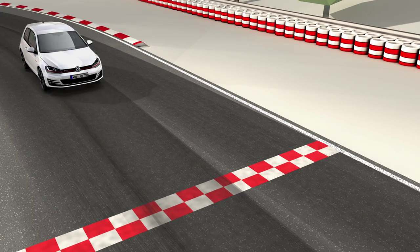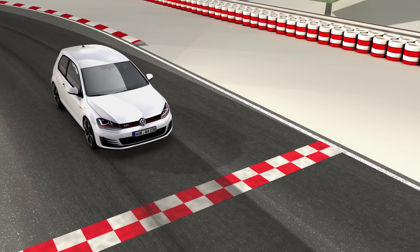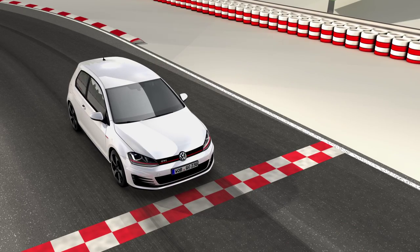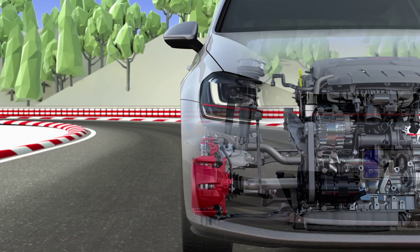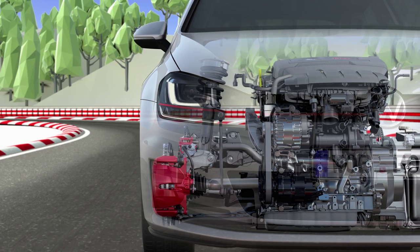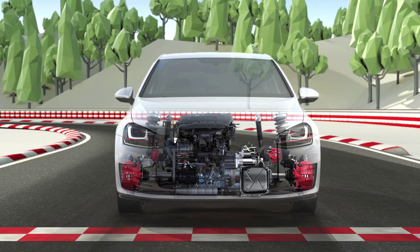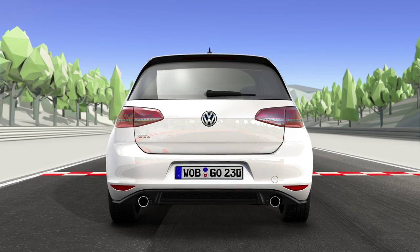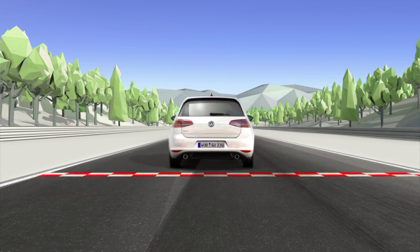But the GTI Performance offers even more. With 230 horsepower and enlarged ventilated brakes all round, it is built for the racetrack. With 350 Nm from its newly developed 2.0-litre TSI engine, it accelerates to 100 km per hour in just 6.4 seconds.